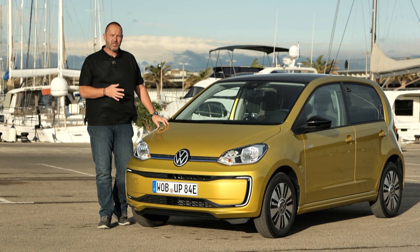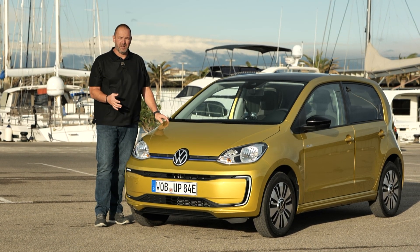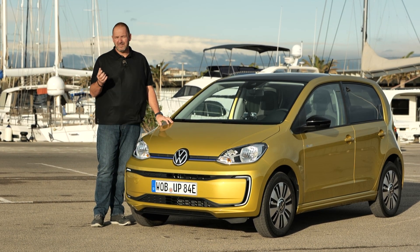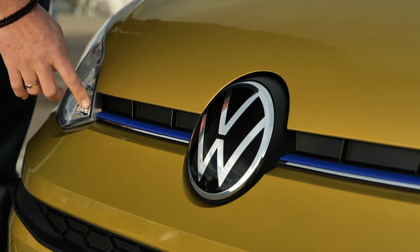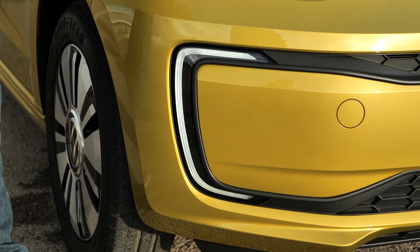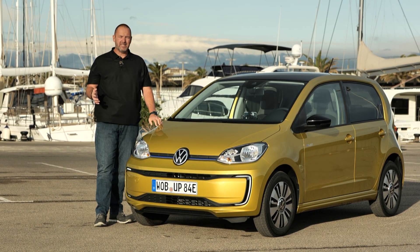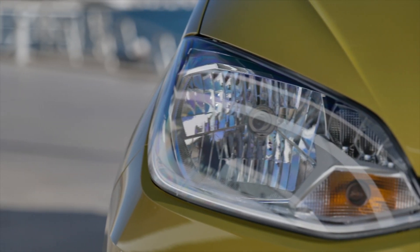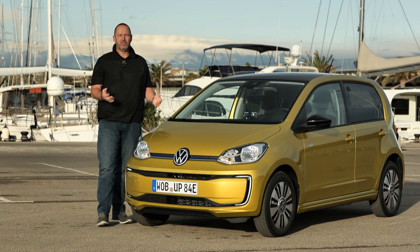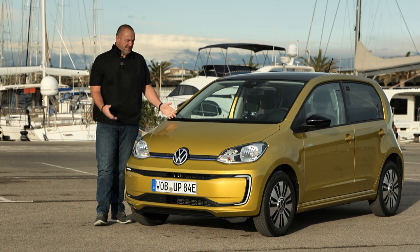The Volkswagen E-Up is, like its combustion brother, 1.65m wide and a small car. When you look at the front, it's not instantly recognizable as an electric vehicle, but there are two minor differences. One is this blue line at the side of the Volkswagen logo, and the other — more important — is the daytime running light signature here, which is typical for E-Volkswagen cars and comes in LED technology. It's a bit of a pity that the E-Up, like the standard Up, only features halogen headlamps, no LED, and the same applies to the indicator bulb.